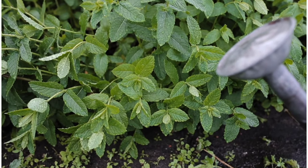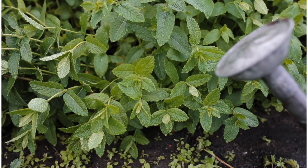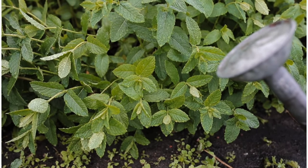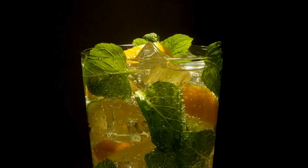Headache relief. The cooling sensation of menthol in mint leaves can help relieve tension headaches and migraines. Applying crushed mint leaves or mint oil to the temples and forehead may provide soothing relief from headache pain.